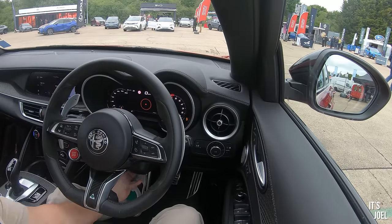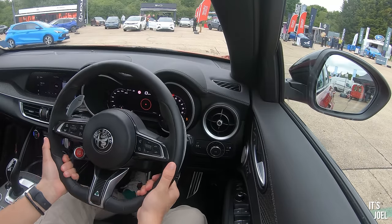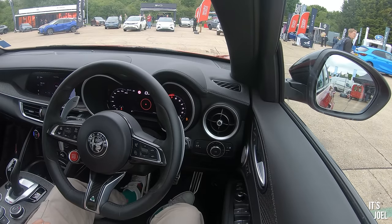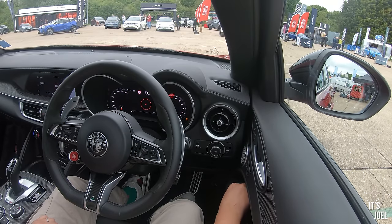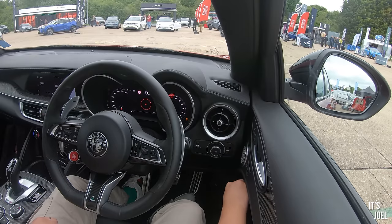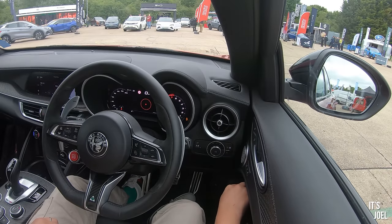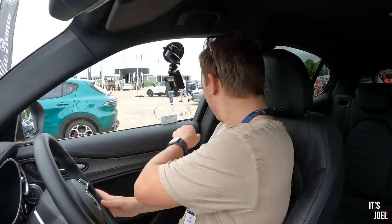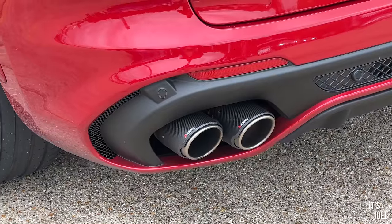I'm just going to get my seat into position and move this wheel forward. We've got a manual adjustable wheel - that's to be expected. It doesn't quite come out as far as I'd like. This is the thing with these test days - you literally get about 20 minutes with the cars, so by the time you've set everything up and started filming something, you've got to get the car back. I think we're all good.